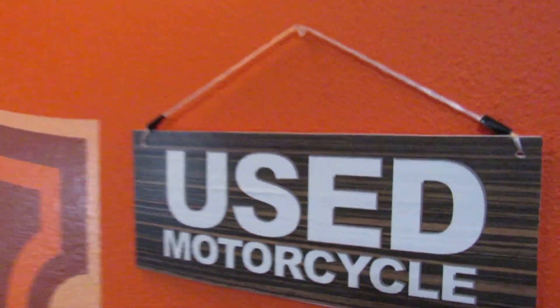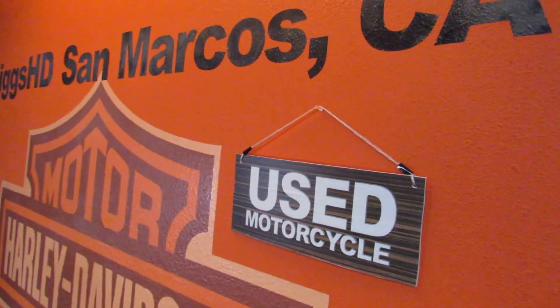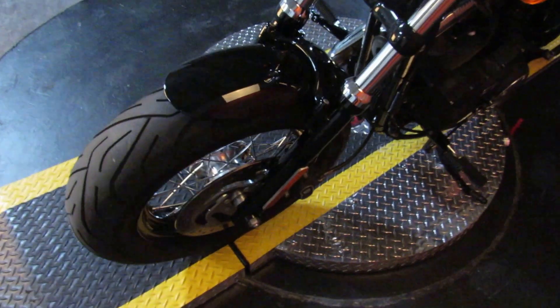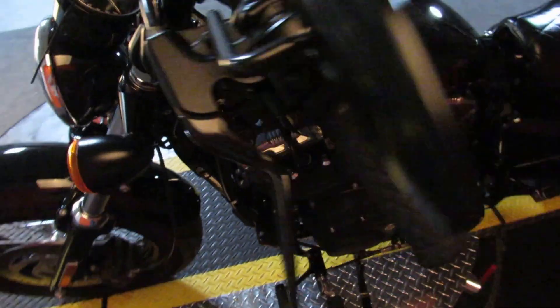We have every size and every style available at Biggs Harley Davidson in San Marcos, like this 2014 Sportster 48 in color Blackened Cayenne.